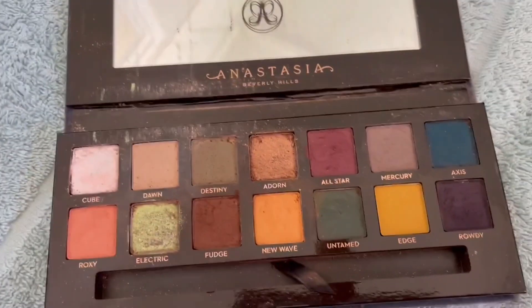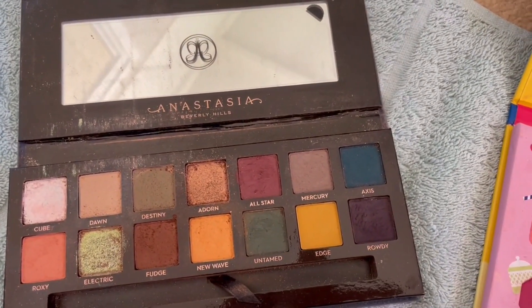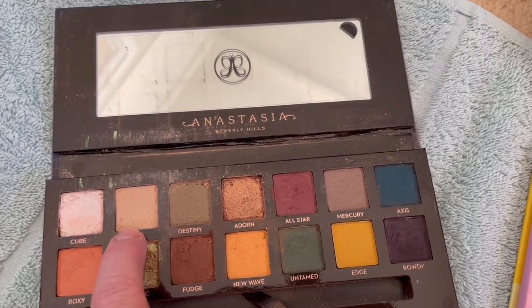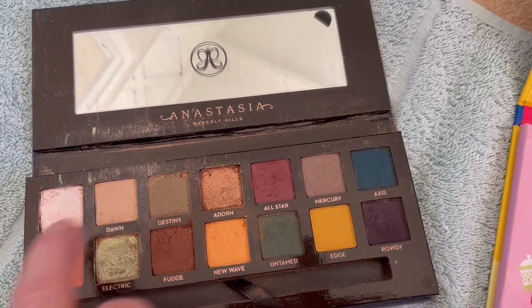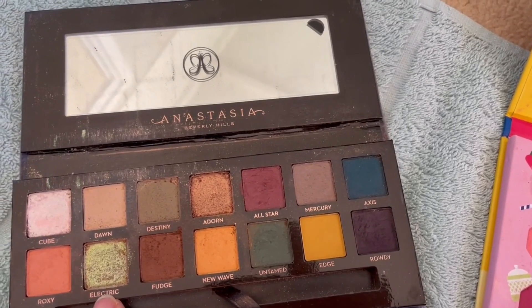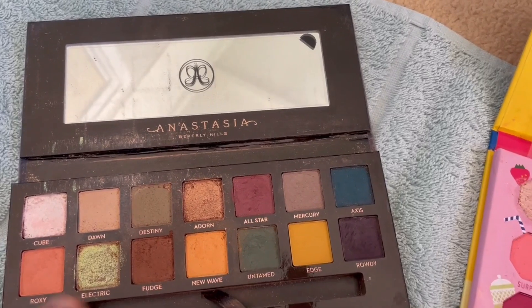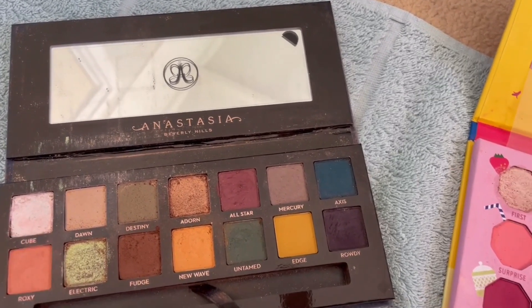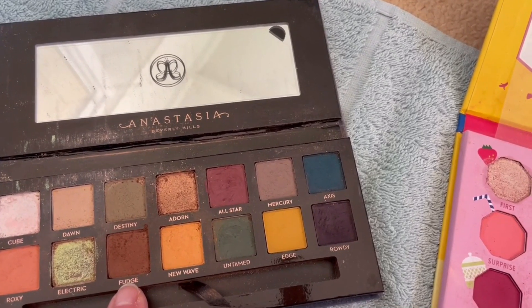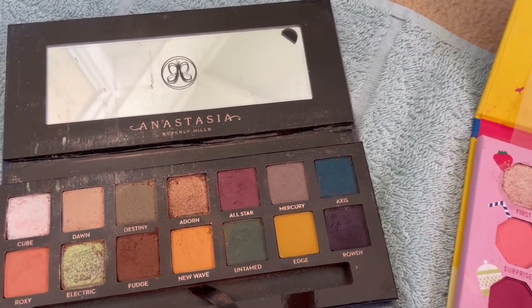Over here is the ABH Subculture palette. I think I can hit pan on Dawn — though it's fairly similar to the other palette. Actually, let's go with Electric. I'm fairly certain I can hit pan on Electric, and also on Cube, and possibly even Adorn and Fudge. If I can do four in the one palette this year, that would be really great.